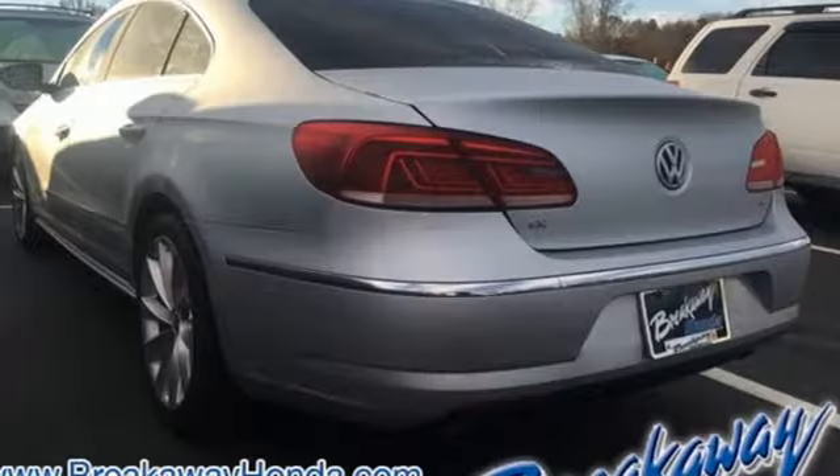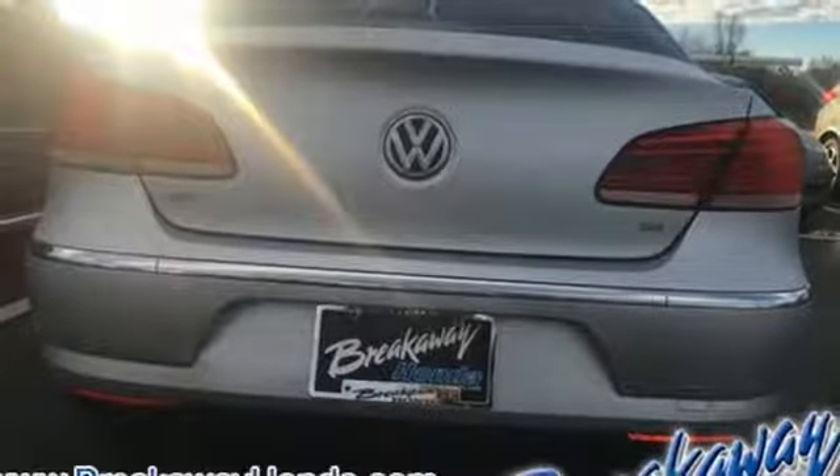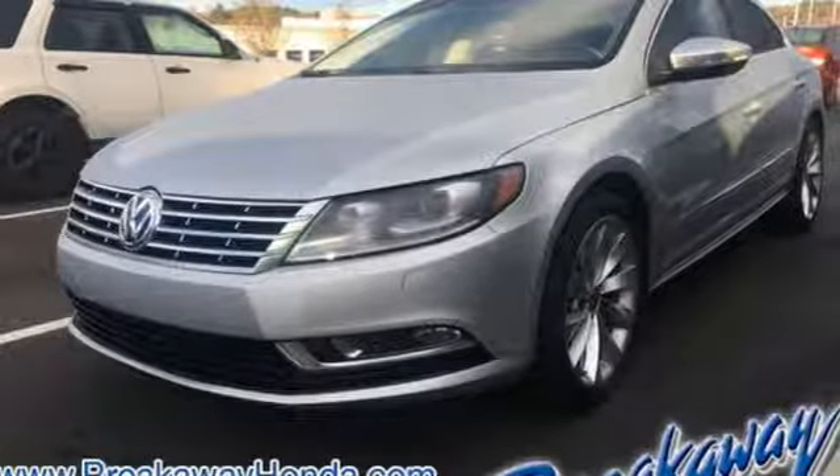Climatronic dual zone climate control. Automatic transmission. First and second row express open and closed tilting sunroof. Sports suspension. And V6 engine.